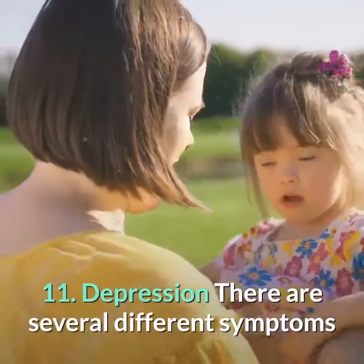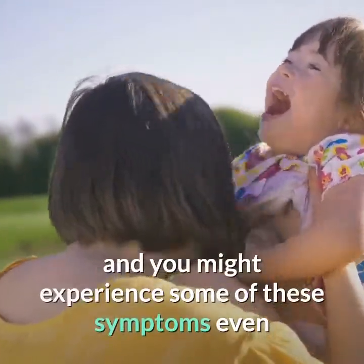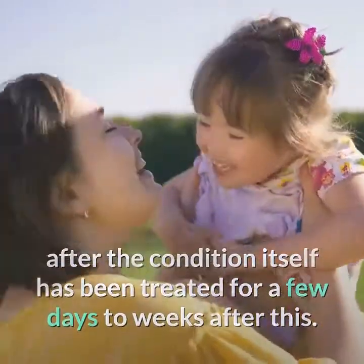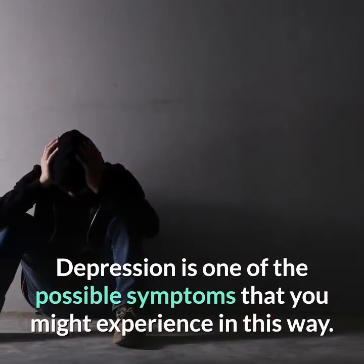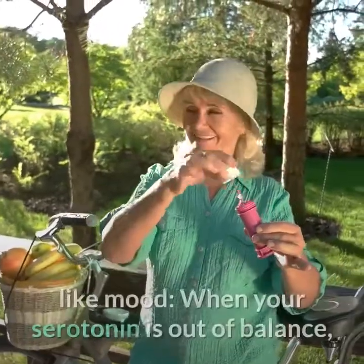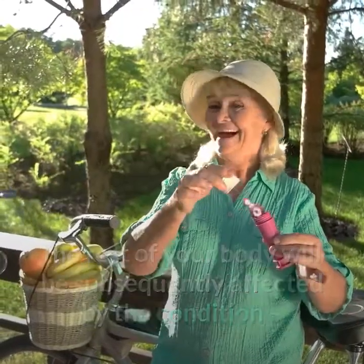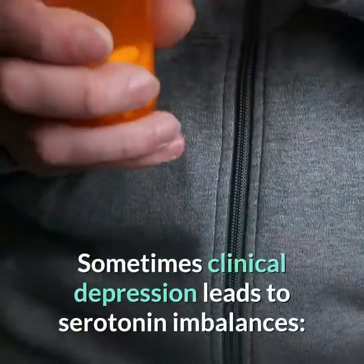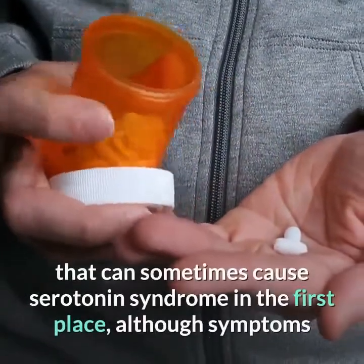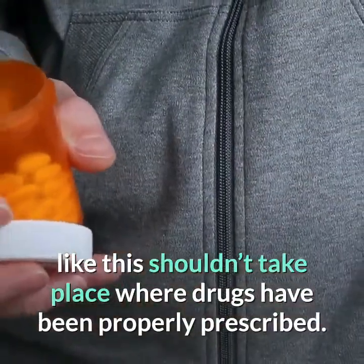11. Depression. There are several different symptoms that might stick around after a bout of serotonin syndrome, and you might experience some of these even after the condition itself has been treated, for a few days to weeks afterward. Depression is one of the possible symptoms you might experience in this way. Serotonin is one of the compounds in the body that helps to regulate mood. When your serotonin is out of balance, the rest of your body will be subsequently affected, and it can be for a long time. Sometimes clinical depression leads to serotonin imbalances, which is what makes many people take the medication that can sometimes cause serotonin syndrome in the first place.